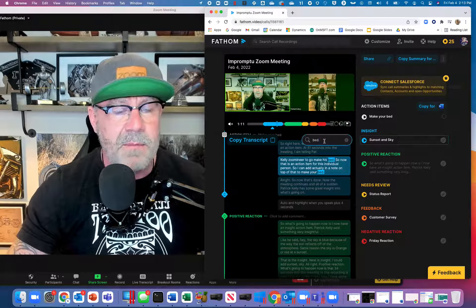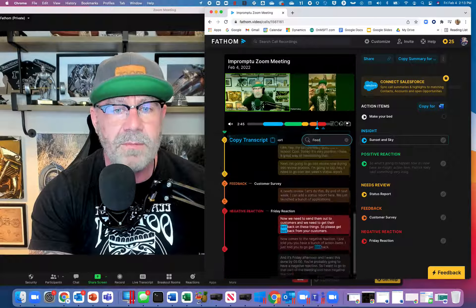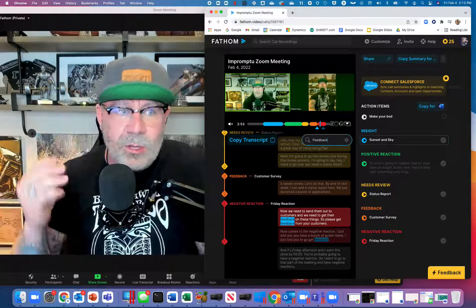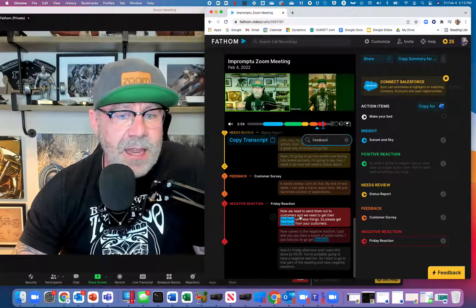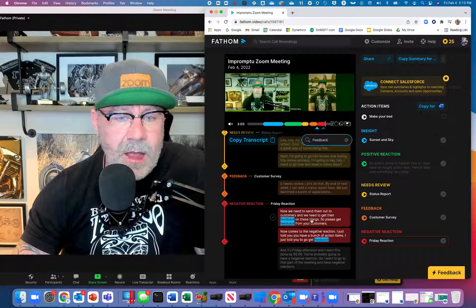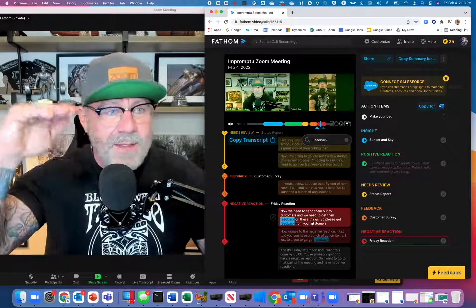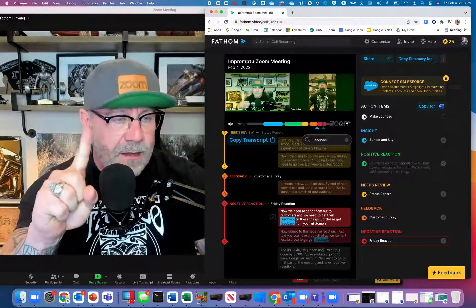I remember my boss said something about customer feedback during the meeting — where was that? I type 'feedback' and look: every time 'feedback' was said it shows up, tagged under the negative reaction category. All the notes I should have taken but didn't have time to take are actually transcribed for me. I can click on these notes, edit the transcript if something wasn't said correctly, and click on 'feedback' — boom, it goes right to the moment in the meeting where my boss was talking about feedback.